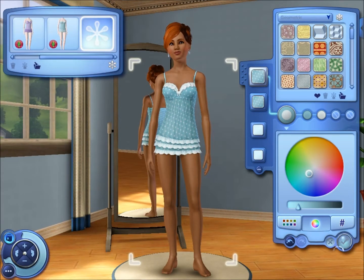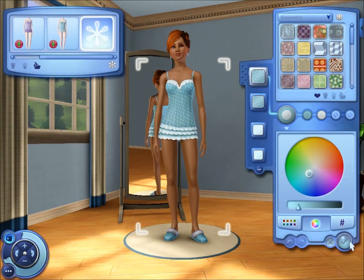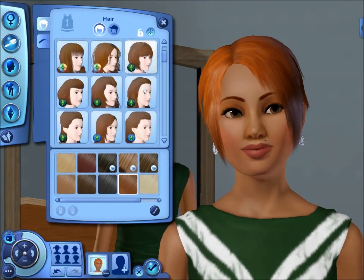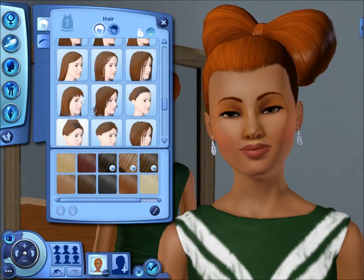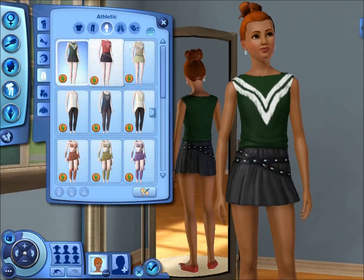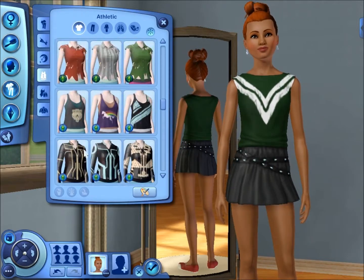I took away the necklace. For sleepwear I wanted to do something sexy but still classy — I was debating whether to keep it, thinking it was kind of skanky, but then I kept it. I gave her this nice polka dot blue ruffled thing from Master Suite Stuff and did the slippers to match, though the fuzz looks a bit dirty. For athletic wear I was like, what's up with that hair?